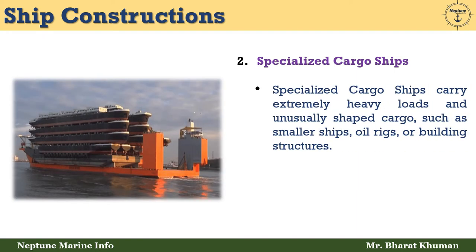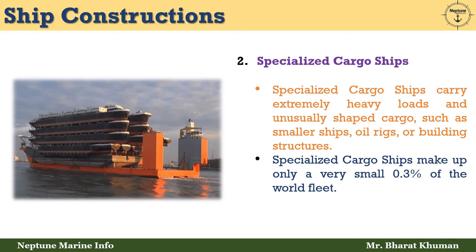The second type is specialized cargo ships. Specialized cargo ships carry extremely heavy loads and unusually shaped cargo such as smaller ships, oil rigs, or building structures. Specialized cargo ships make up only a very small 0.3% of the world fleet.